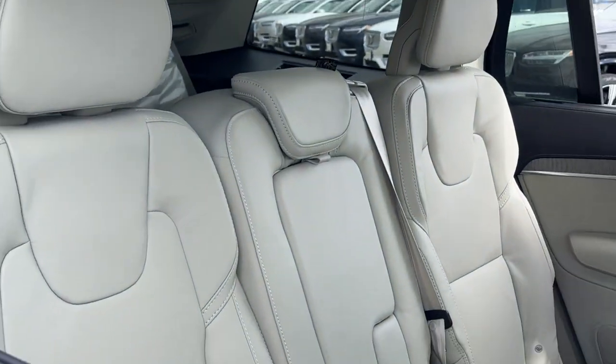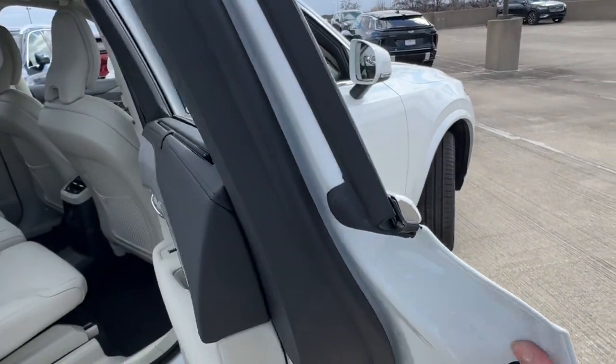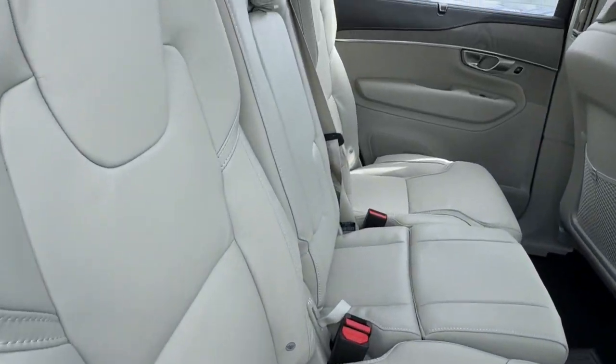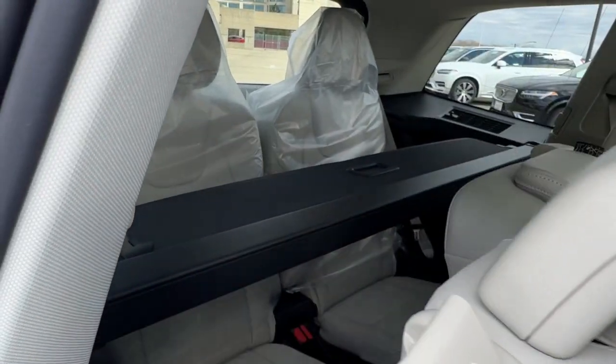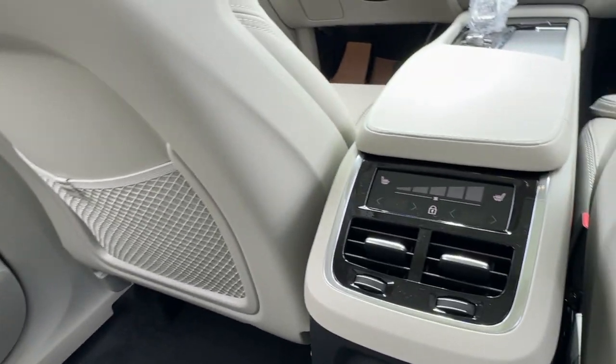The following are some of this vehicle's highlighted options: heated steering wheel, head-up display, Apple CarPlay and/or Android Auto, panoramic roof, moonroof, keyless entry, navigation system, woodgrain interior trim, heated rear seat, heated mirrors.